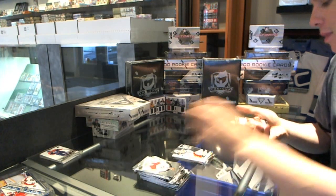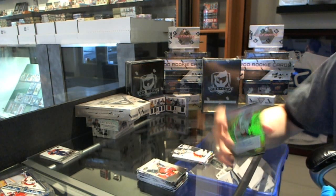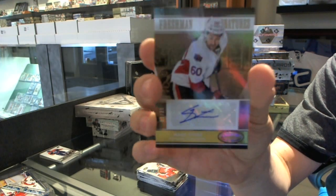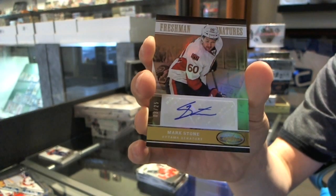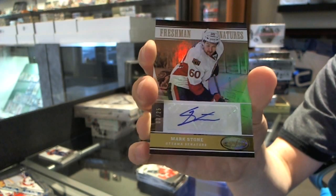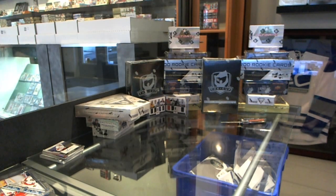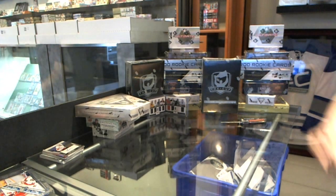We've got a Freshman Signatures Mirror Gold numbered 3 of 25 for the Ottawa Senators — Mark Stone. 3 of 25, Mark Stone.